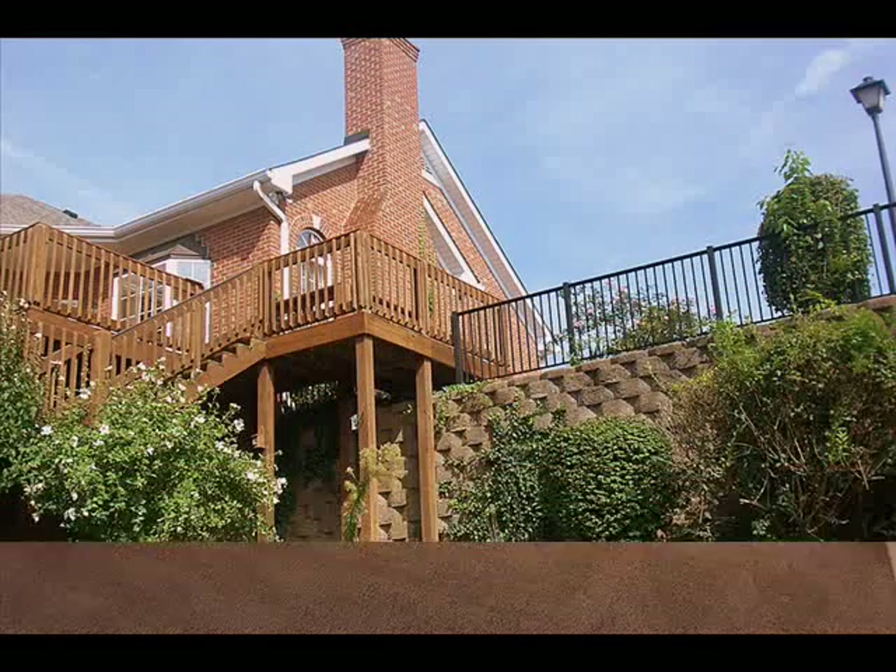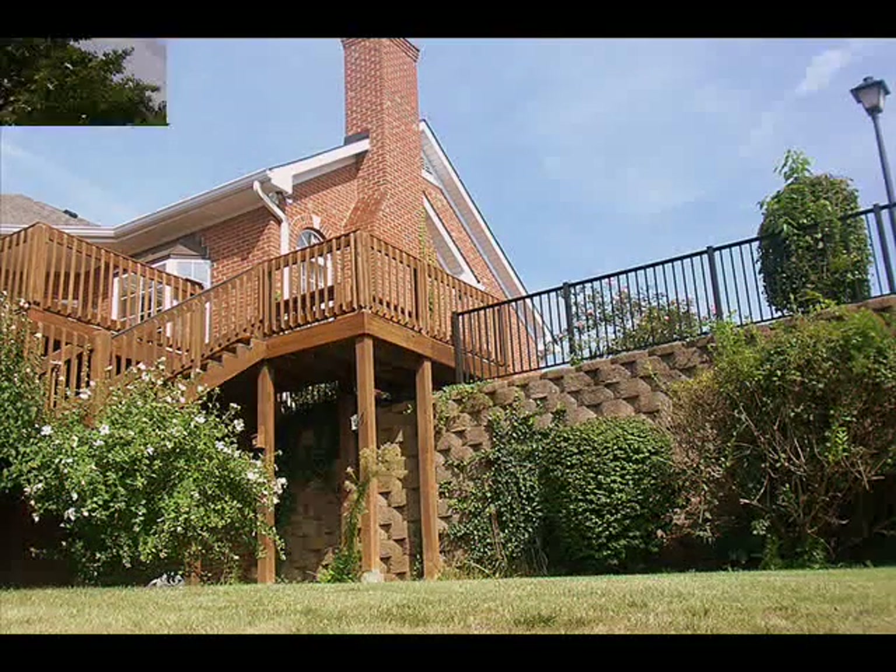Ample storage includes walk-in closets, a storage room, and a floored attic area with a safe, convenient staircase.